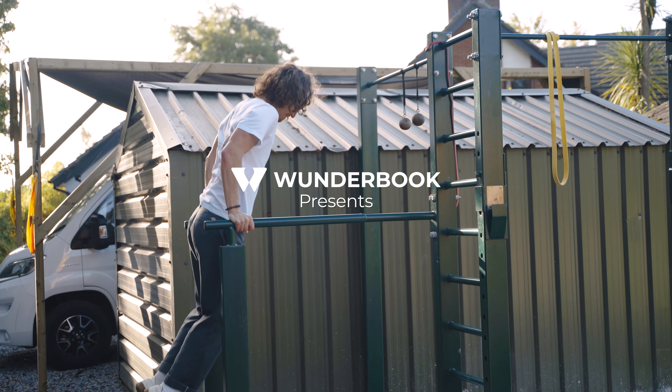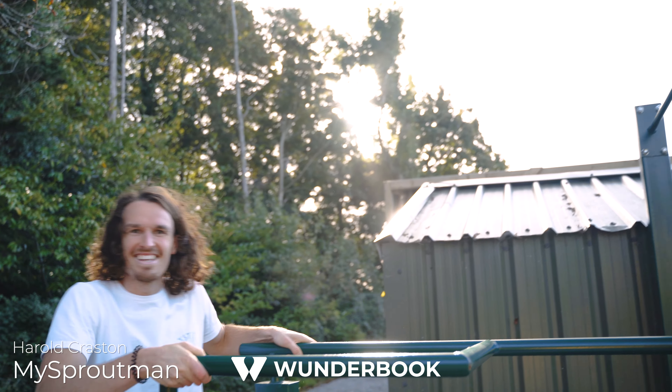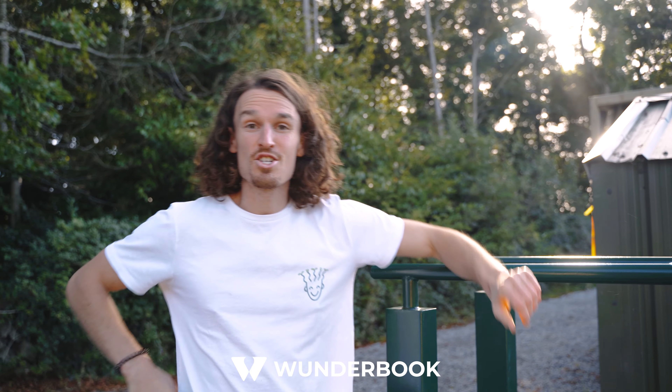One thousand and one, one thousand and two. Oh hey, didn't see you there. I'm Harold and welcome to Sproutman HQ.